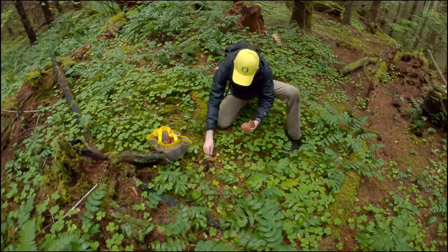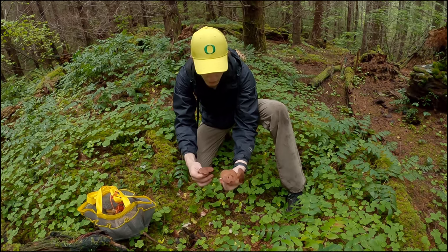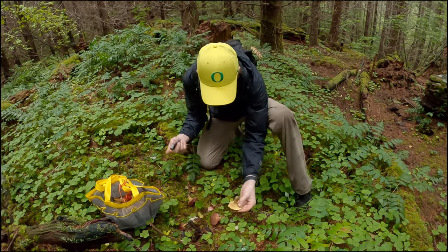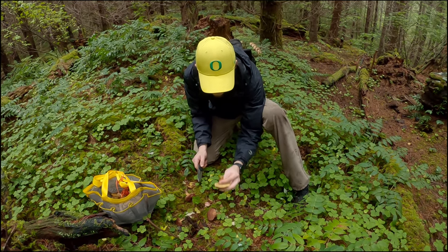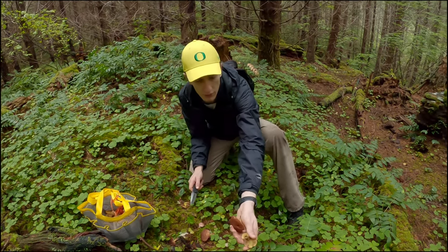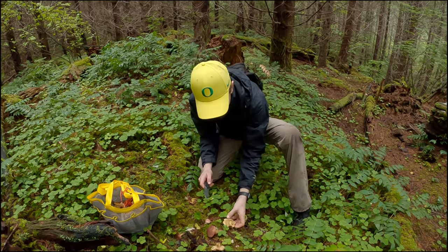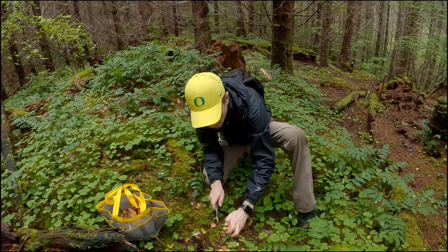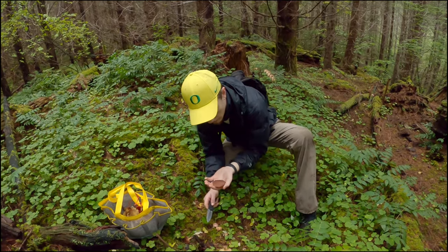Those look like slippery jacks or matte jacks. First thing you want to do is look at the underside — pretty nice and yellow. Then take your knife and cut the stem flat, at the base. Check for wormholes in there. If there's a bunch of holes, cut up until you see whether it's good or not. That one I would leave — that's a keeper.